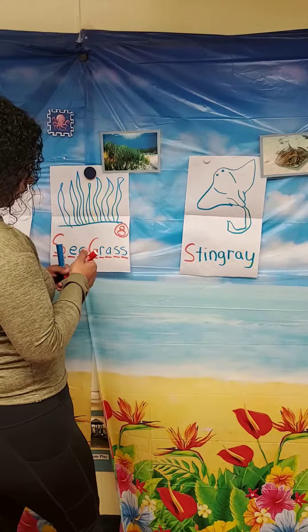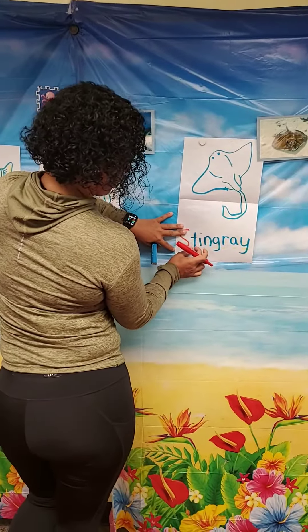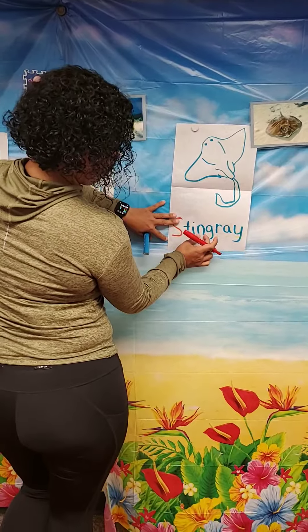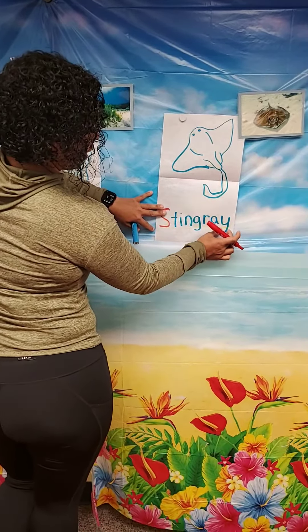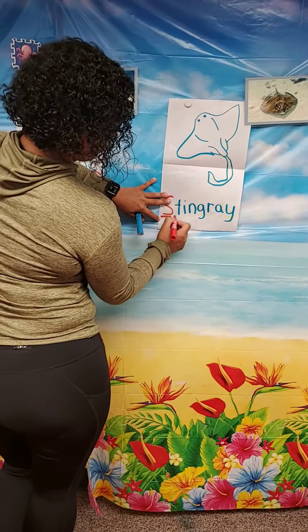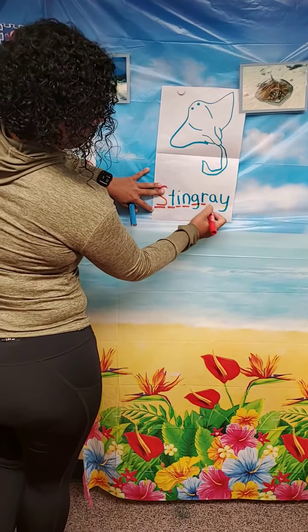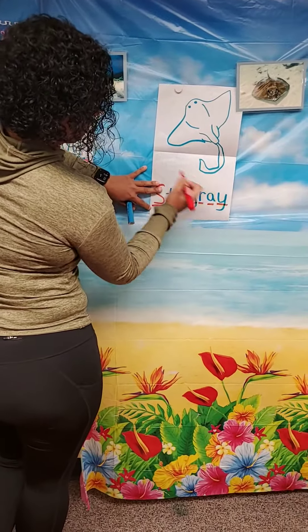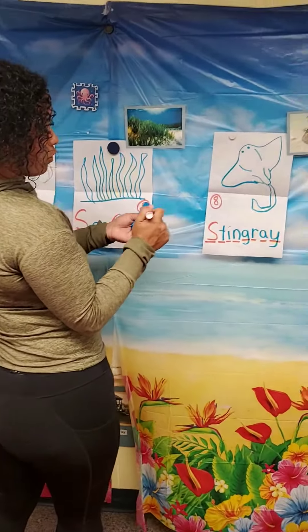Now let's count the letters. One, two, three, four, five, six, seven, eight. Let's count them one more time. One, two, three, four, five, six, seven, eight. Make an S and close the gate to make the numeral eight.